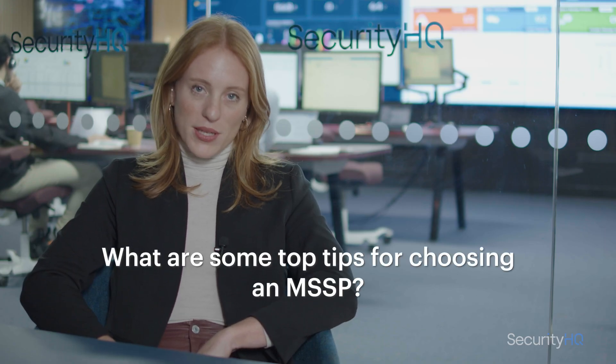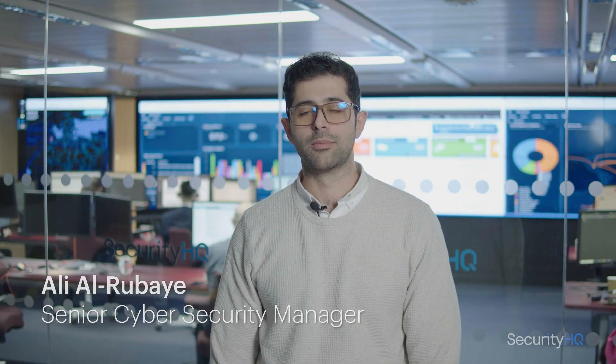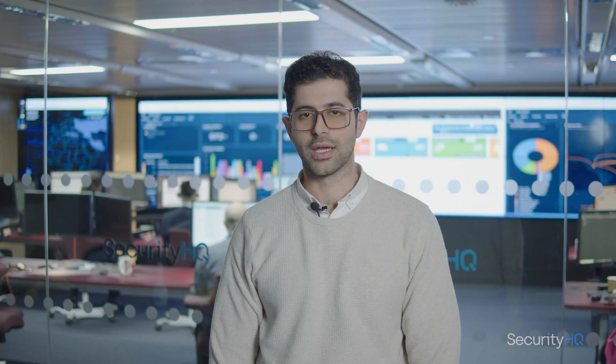When picking an MSSP, it's important to consider all of the needs and requirements your organization has specifically, and partner with an organization that can meet a variety of those requirements. What ends up happening a lot of the time, as our customers tell us, is that very quickly they can end up dealing with too many vendors and too many different relationships that put a lot of work back onto their plates. Key capabilities include cyber incident analytics and visualization, smarter orchestrated response, anytime-anywhere collaboration, smart API integration, automated incident response, and smart integration and automation.